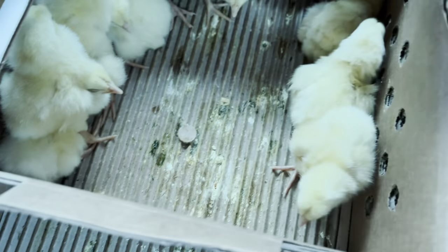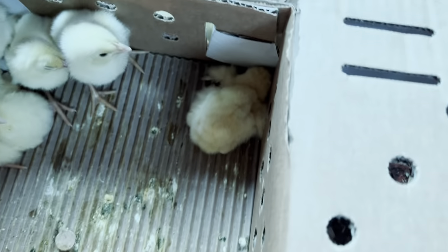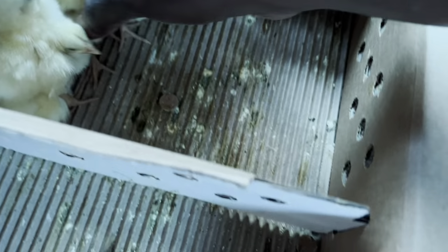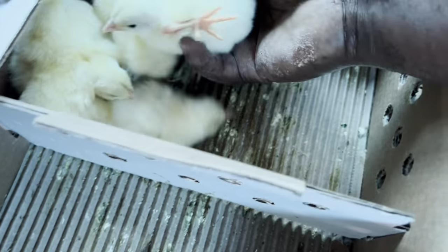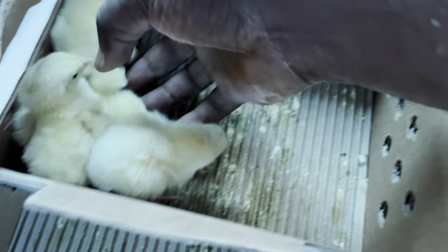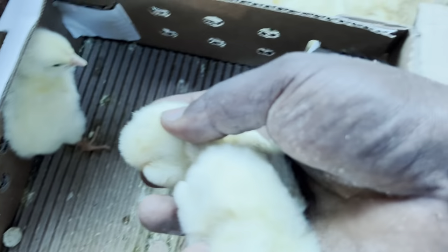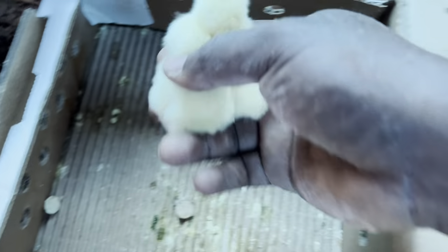These guys have traveled for about two hours but they are still looking healthy. Once they get their anti-stress they are going to be fine, plus a good temperature in the brooder, good feed, and good water availability all around them — that is what you need for a good startup brooding.